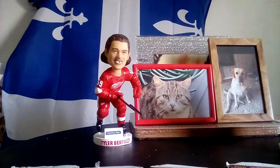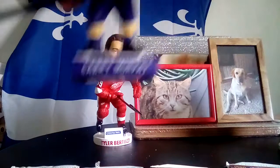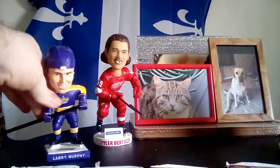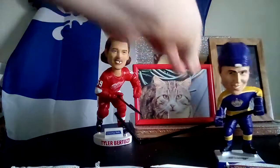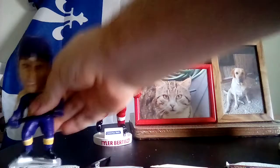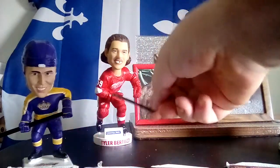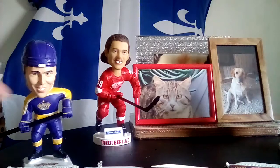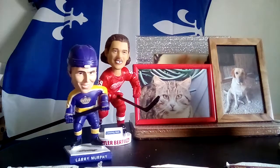For a bit of LA mojo, we've got Larry Murphy representing the Kings. He is stickless — I bought him out of stick without knowing, so he's currently holding a straw which looks like a comically oversized hockey stick. So let's get to it.